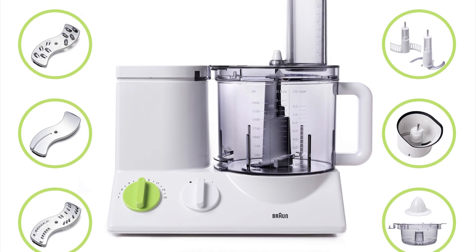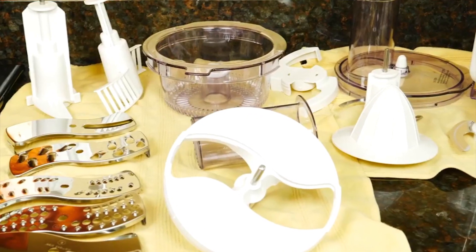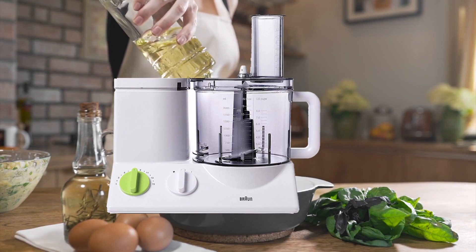Beside a ton of features, this food processor is ultra quiet, energy efficient, easy to clean and dishwasher safe, except the base with the motor. Cooking and baking with this top rated food processor has become easy as never before.